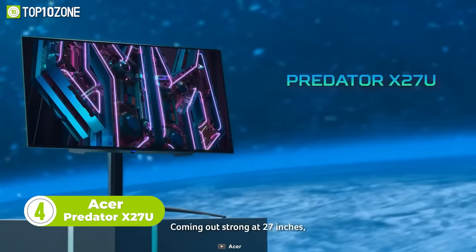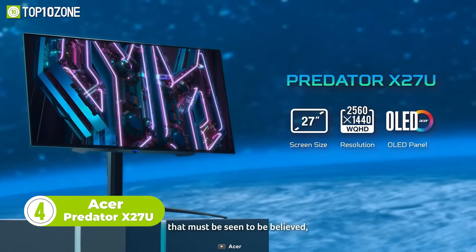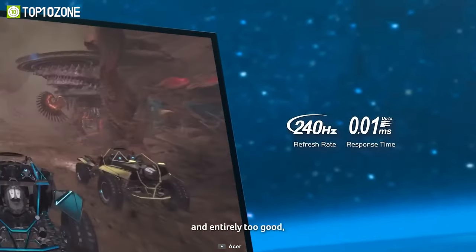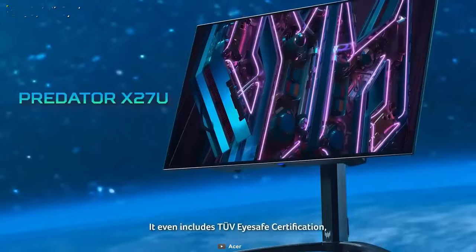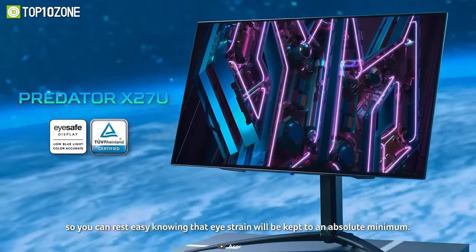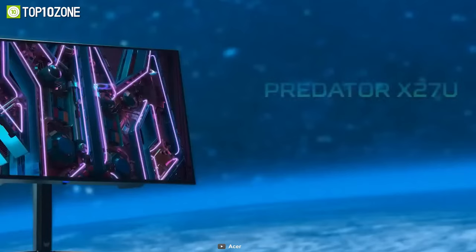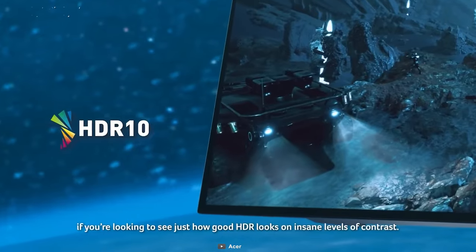Acer also unveiled the Predator X27U at CES 2023. Its 1440p display with an OLED panel delivers contrast in true black — you will be immersed in the world of gaming. Like the Acer Predator X45, it also comes with a higher refresh rate of 240Hz. It has TUV EyeSafe certification, so you can focus on your work with minimal eye strain. The KVM switch allows you to use one keyboard and mouse across multiple PCs on a single display. Go for the Acer Predator X27U if you want a monitor with a high-quality display.